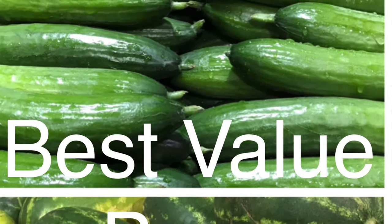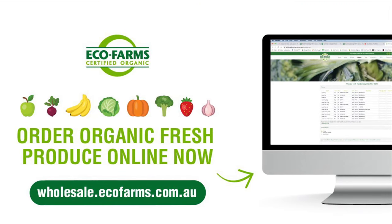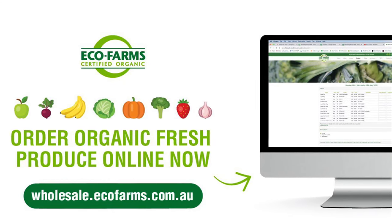Best value buys this week are Lebanese cucumbers and long red seeded watermelon. Call our produce traders for more info on any of our fruit and veggie lines — their phone numbers are on the availability list. Have a great week and eat organic!